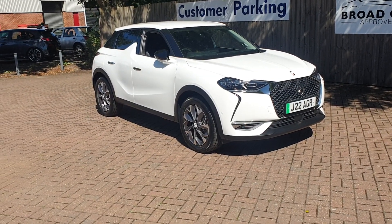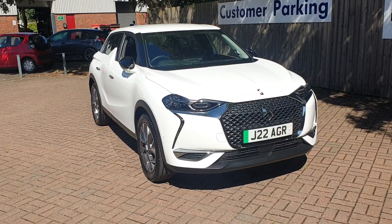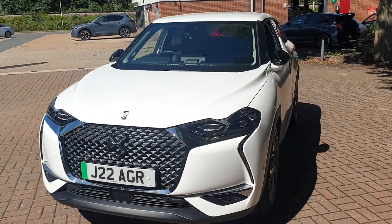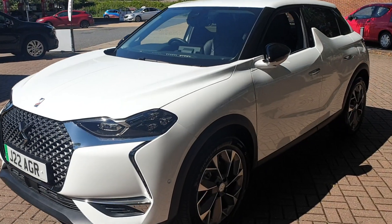It's got a 50 kilowatt battery and a 100 kilowatt motor. It's got front and rear parking sensors and the rear parking camera assist. Diamond cut alloys.